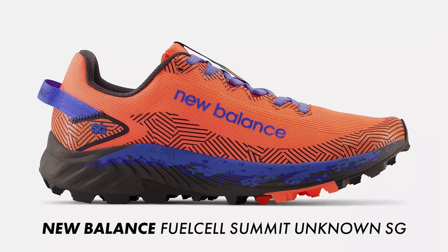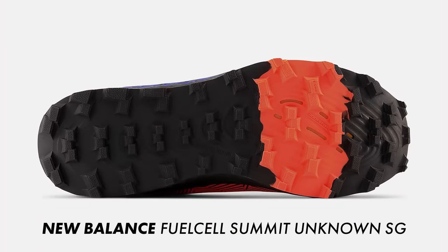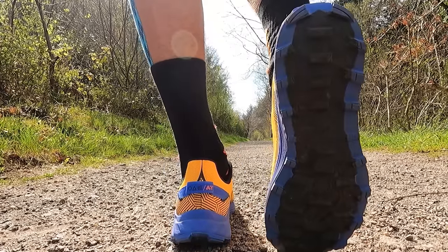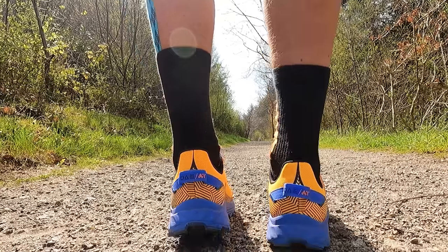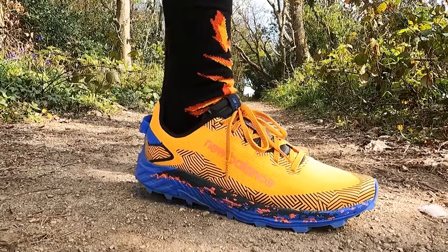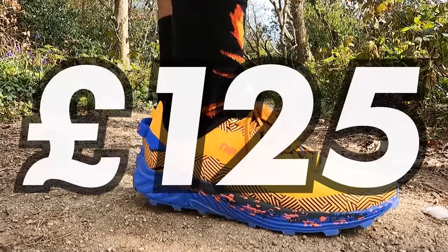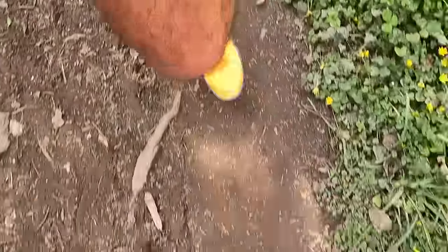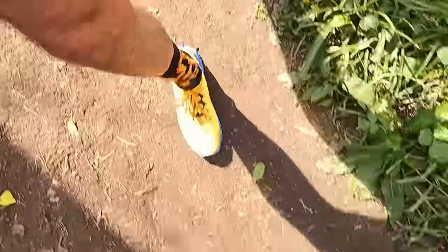The Summit Unknown is available in a standard version like I tested, but you can also get it in a soft ground version with a slightly deeper, more aggressive lug pattern. To be fair, the level of grip and traction from the standard outsole has been really good anyway. I really do think these are a bit of an underrated trail running shoe because you don't hear a lot about them. Retailing for £125, I also think it's pretty good value in today's running shoe world. So if you're looking for a lightweight, responsive, narrow-fitting, grippy trail shoe, these are definitely worth a closer look.